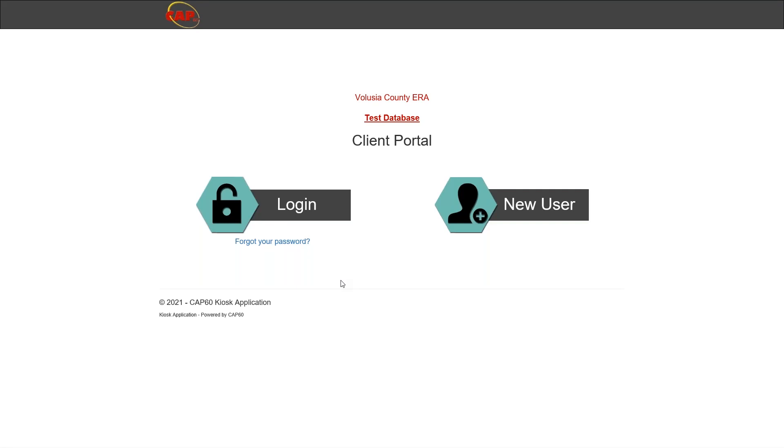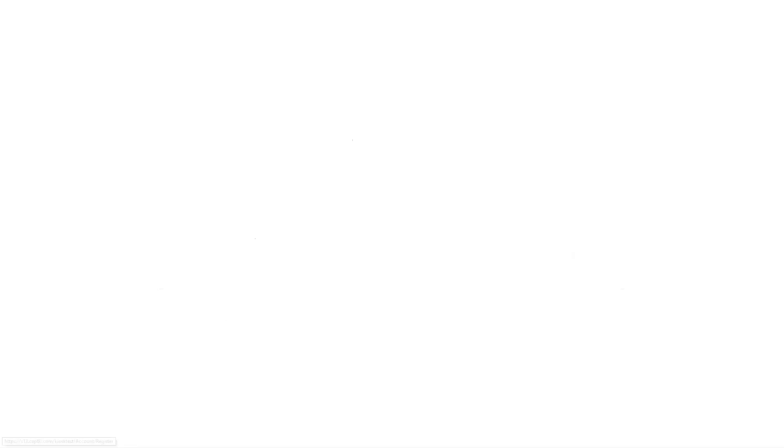Once applications are made available, you may click the button to proceed and you will be directed to the page you see in front of you. The first thing you need to do is create a new account by clicking the new user button. It will ask you to put in your email address, then create a password — the password must include a number. Re-enter the password again, then click register.